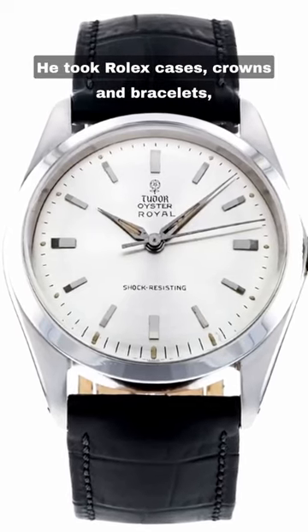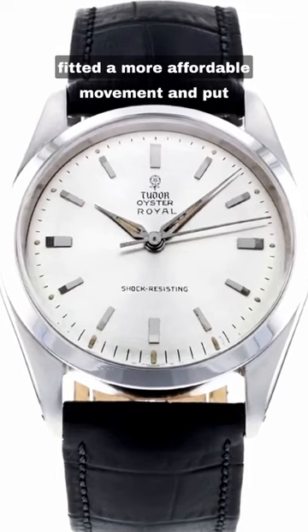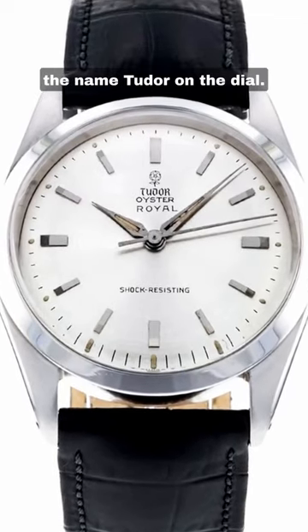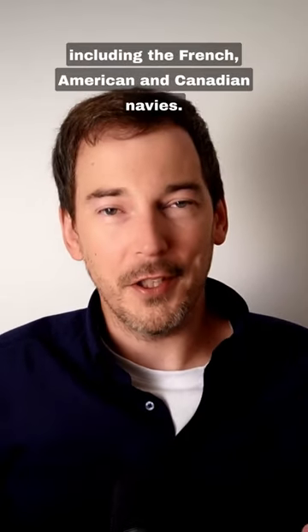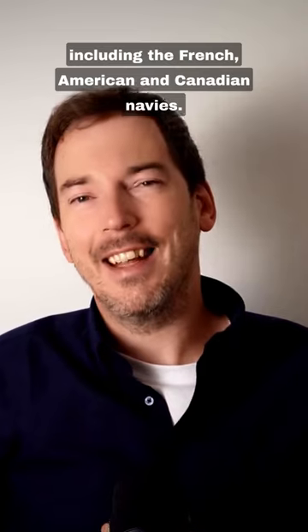He took Rolex cases, crowns, and bracelets, fitted a more affordable movement, and put the name Tudor on the dial. The watches were very popular, with customers including the French, American, and Canadian navies.